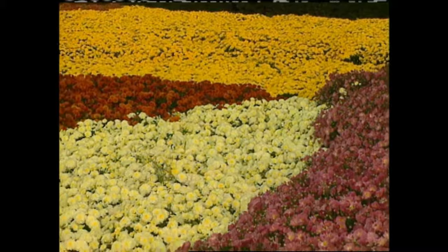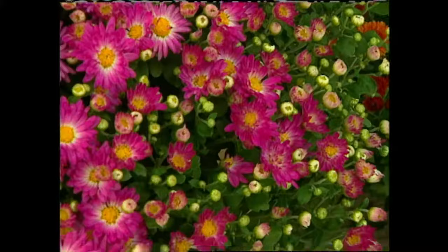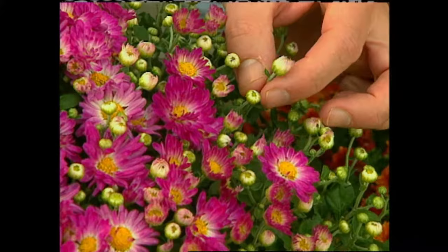When you select mums at the nursery, there are a few things to remember. First, make sure the plant is heavily budded — don't buy too many already in bloom because you want the plant to bloom as long as possible. The other thing to remember is the soil should be completely moist. Never buy mums that are dehydrated. If the plant ever completely wilts, the stems will shrivel and the buds will rarely open into flowers. With so many flowers packed into one plant, how can you resist the beauty?